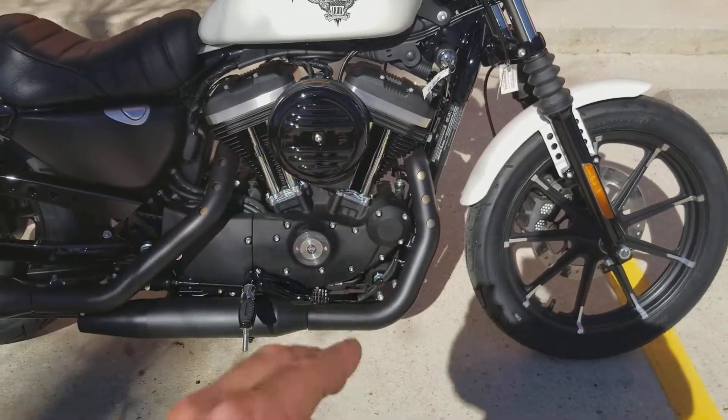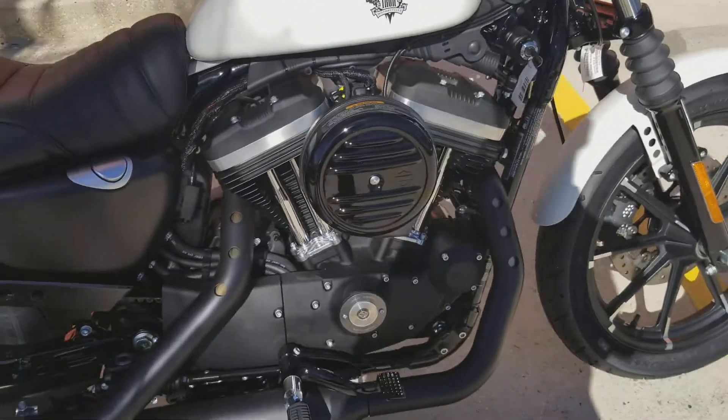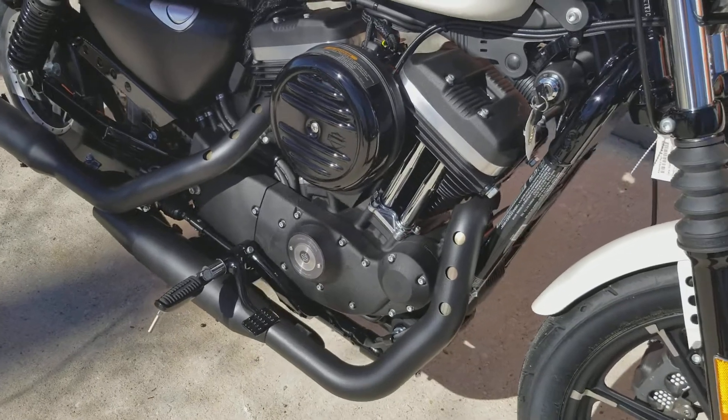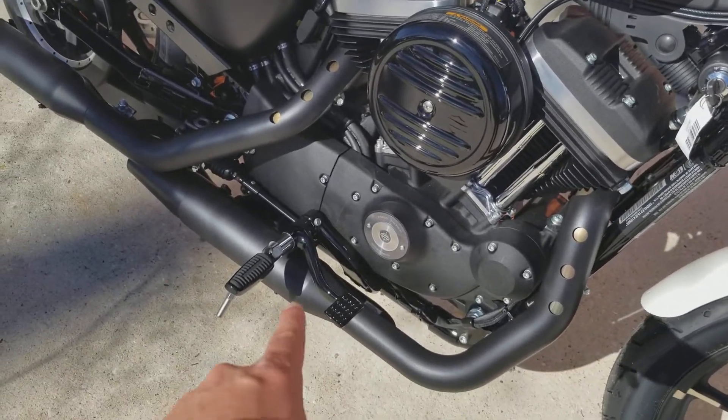Especially with everything all blacked out — these 883s do come with a full blacked out motor, much easier to keep clean. You don't do a lot of polishing when it comes to the chrome or anything like that. This is the 883 so you have a five speed with it.